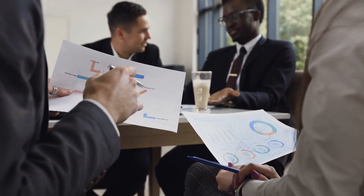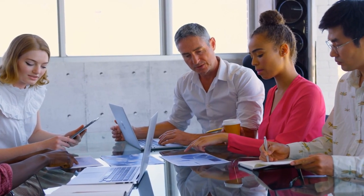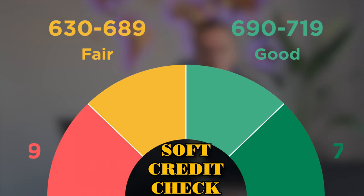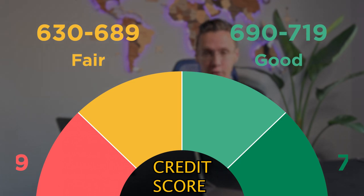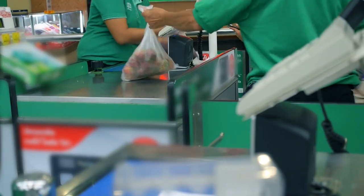There are almost no financial decisions in Canada you can make as a newcomer without established credit. If you want to purchase a car, the company providing your financing or leasing will pull your credit report. If you want to purchase a mobile phone on financing, they will also do a soft credit check. Therefore, as a newcomer to Canada, one of the most important steps is to open a Canadian bank account, get a basic credit card, and start establishing your credit score. The sooner you start, the better.